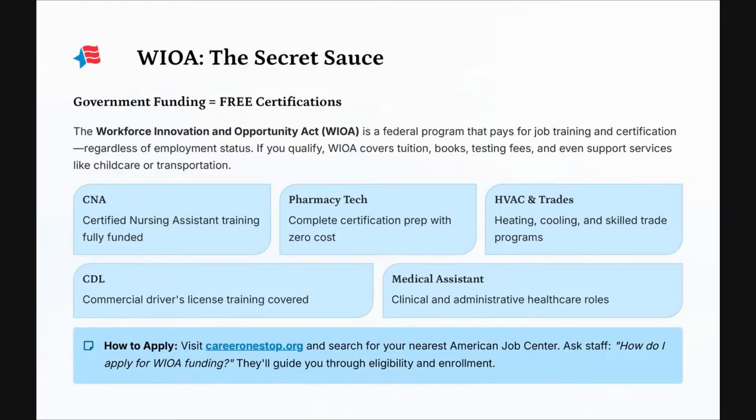WIA is the secret sauce. WIA stands for the Workforce Innovation and Opportunity Act — government funding that provides free certifications. This is a federal program that pays for job training and certification regardless of employment status. You may have to complete an application to see if you qualify, but if you do qualify, it covers tuition, books, testing fees, and even support services like child care and transportation.